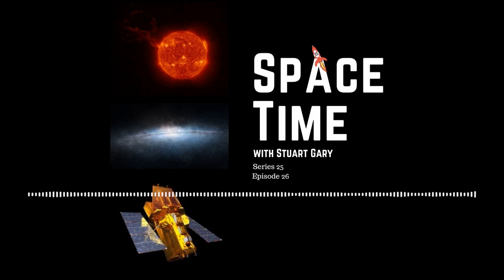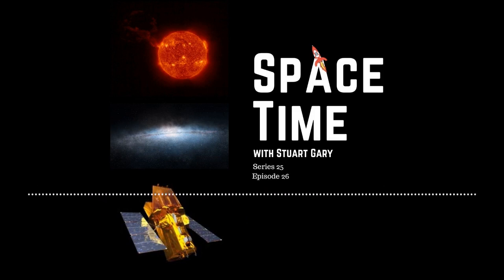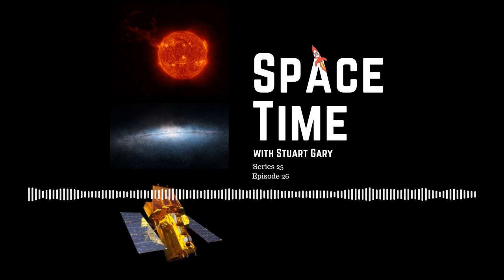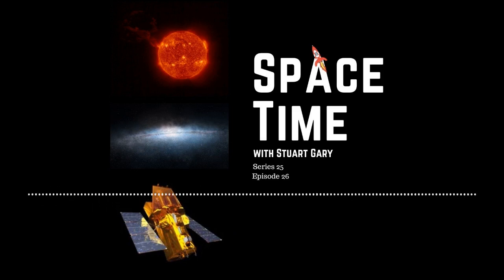A dwarf galaxy, in this case the Sagittarius dwarf galaxy, is in orbit around the Milky Way. As the dwarf galaxy goes around, the Milky Way pulls harder on the part that's closer and less hard on the part that's away, and so it stretches the dwarf galaxy and pulls the stars off. When the stars are pulled off, they start orbiting the Milky Way — some get pulled ahead and some get pulled behind — and you get this big stream of stars which can circle all the way around the Milky Way galaxy.